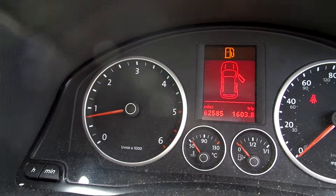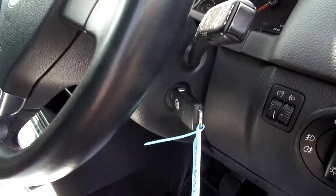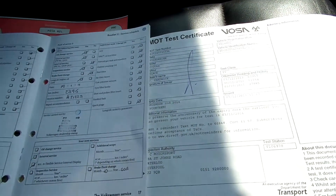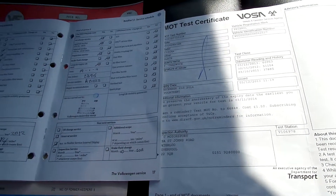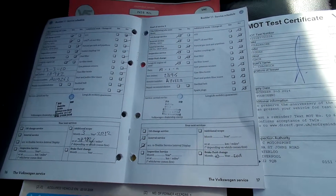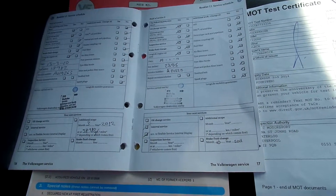62,585 miles. Only comes with one key unfortunately. It's a two-owner car, MOT'd December 2nd 2014. It's got three-stamp service history from a franchise dealership — last done 2nd of September 2011 at 36,801 miles.